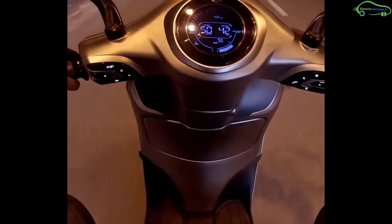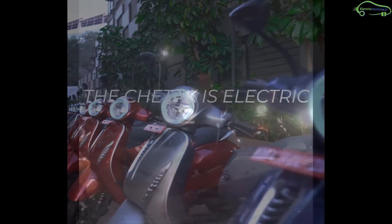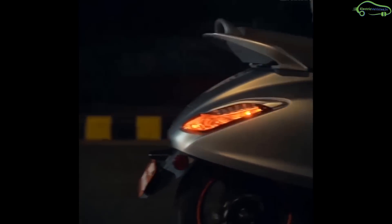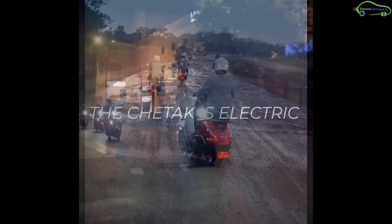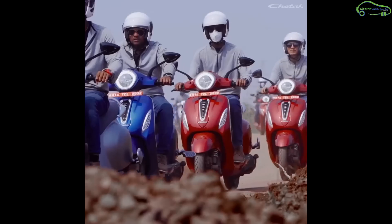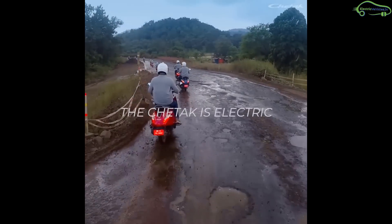The electric Chetak's aesthetics, performance, and technology are top-notch. The scooter works with a powerful Bosch motor with a peak power of 4 kilowatt, and is protected with IP67 waterproof and dustproof rating. In terms of performance, the Chetak can run with a top speed of 60 km per hour, which is best suited for city commuting. The lithium-ion battery is non-removable and provides a maximum range of 95 km on a single charge, with a charge time of 3.5 to 4 hours.